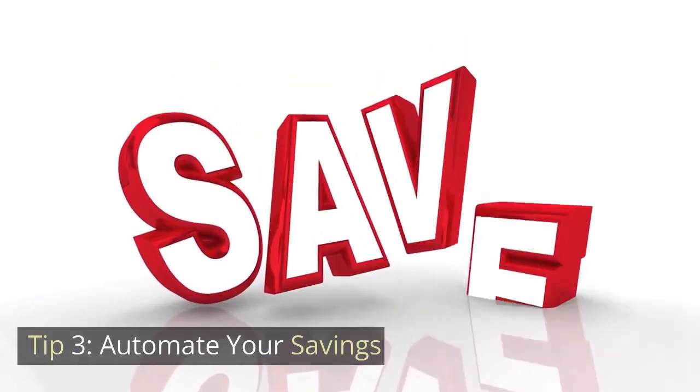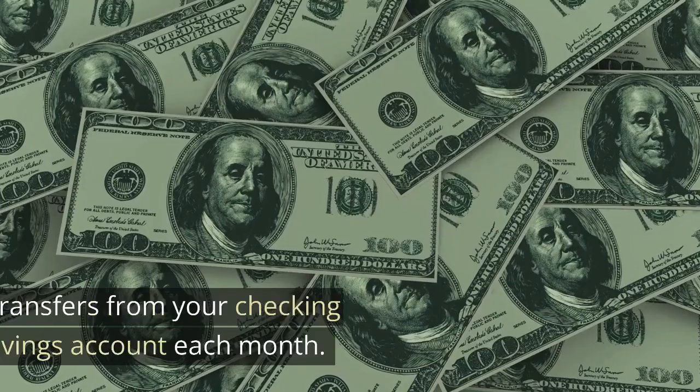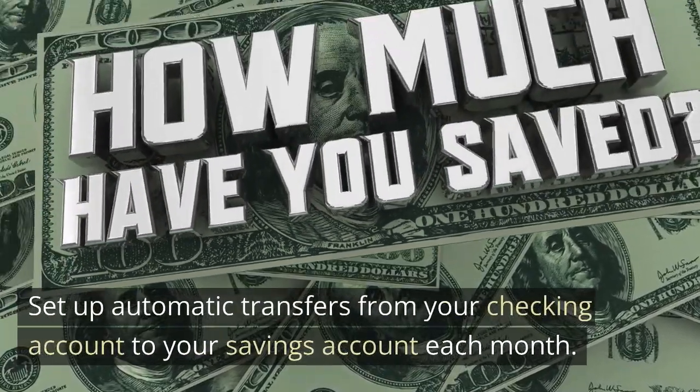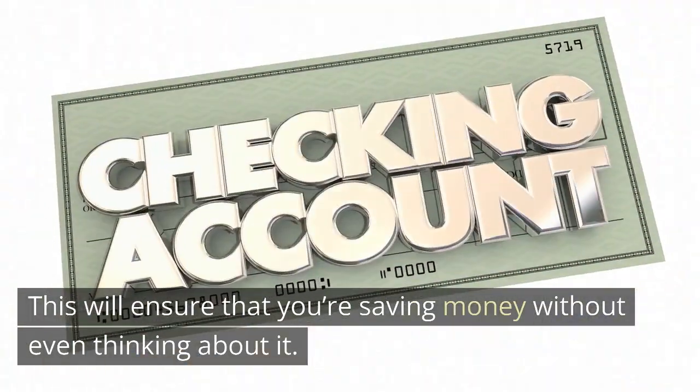Tip 3: Automate Your Savings. Another effective tip is to automate your savings. Set up automatic transfers from your checking account to your savings account each month. This will ensure that you're saving money without even thinking about it.